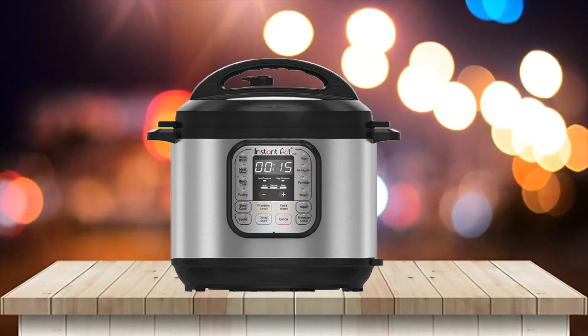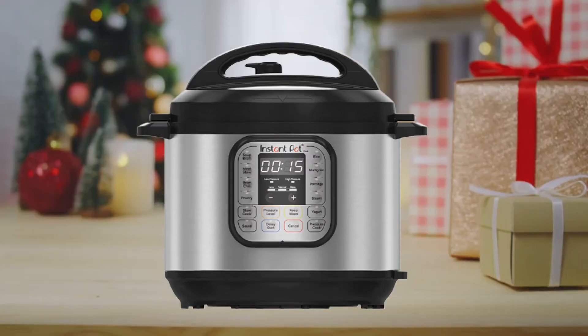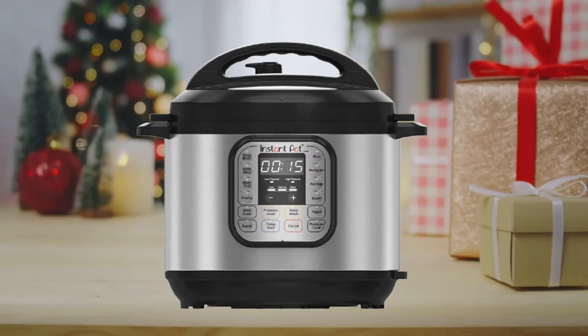About this item. 7-in-1 appliance — electric pressure cooker, rice cooker, slow cooker, yogurt maker, steamer, sauté pan, and food warmer. Quick one-touch cooking with 13 smart programmable settings for pressure cooking ribs, soups, beans, rice, poultry, yogurt, desserts and more on autopilot.